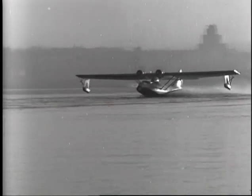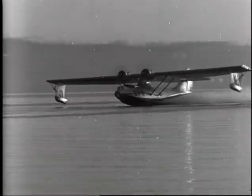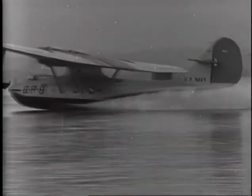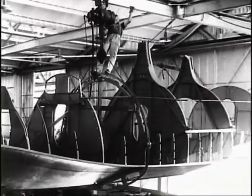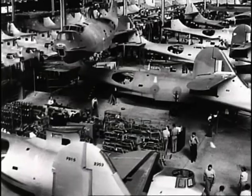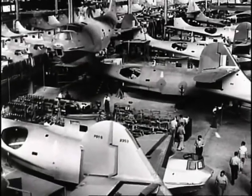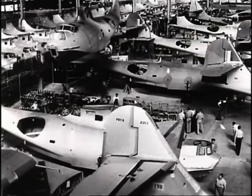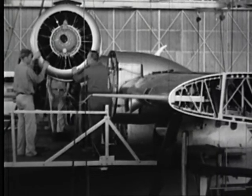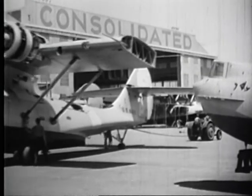All flying boats needed outrigger floats for stability on water, but in the air they became a liability, increasing drag and reducing performance. Mack Ladin hit on the brilliant solution of designing floats that folded up in flight to form the wingtips, reducing drag while adding lift. The Navy was suitably impressed, and in June 1935, Consolidated won a contract for 60 aircraft — the biggest military order since World War I. The plane that came off the production line would become a classic, known by its code letters P-B-Y: P for patrol, B for bomber, and Y the prefix for Consolidated.